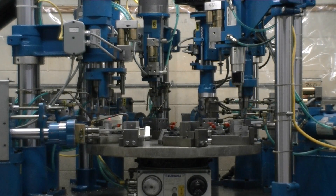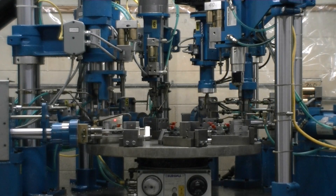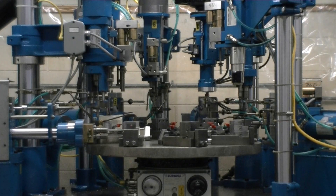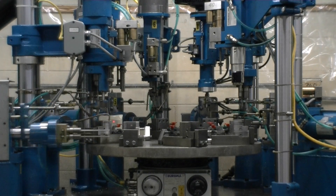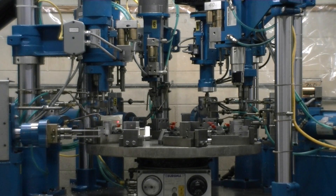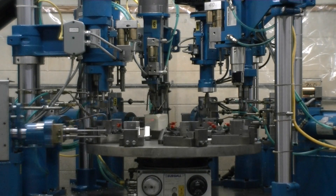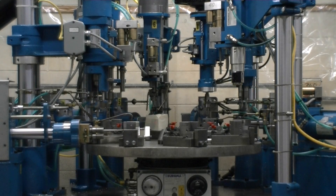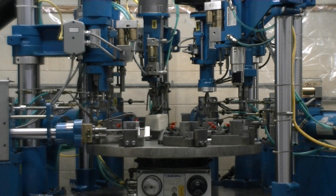Station 4 is a micro bleeder valve hole. Station 5 is a transfer operation and an additional final operation used for mounting.